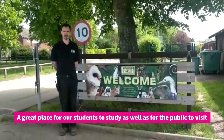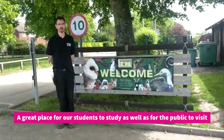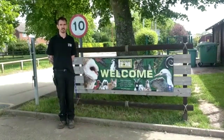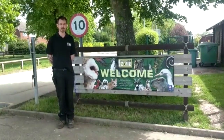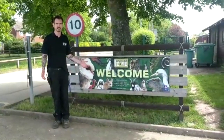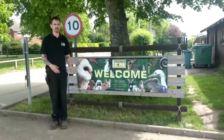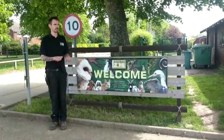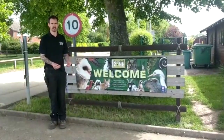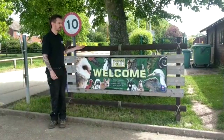My journey to becoming a keeper here at the Animal Zone was helped immensely by the fact that I used to be a student here, studying on the Level 3 Animal Management course. It really gave me the opportunity to work with such a wide range of species that I otherwise wouldn't have had the chance to work with. It's such a great opportunity for students and the public alike to come and see so many different animals.